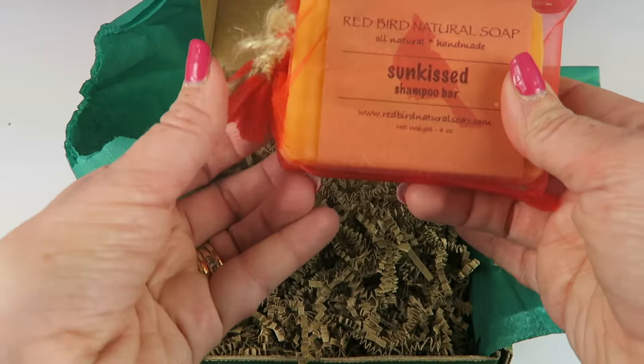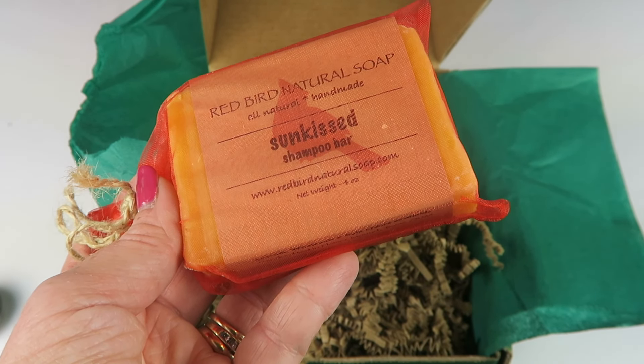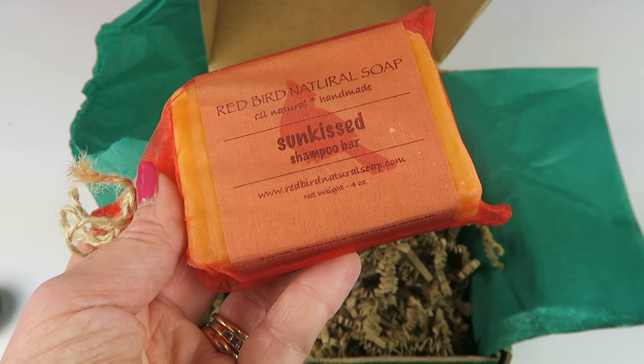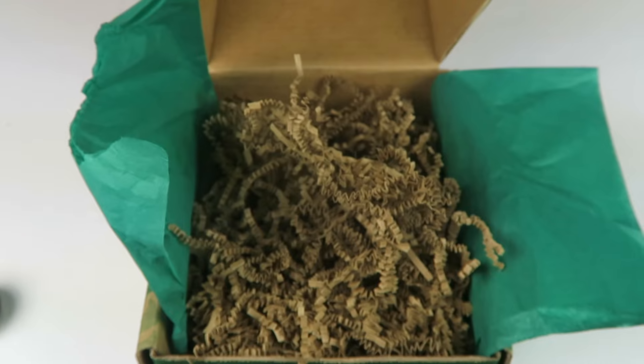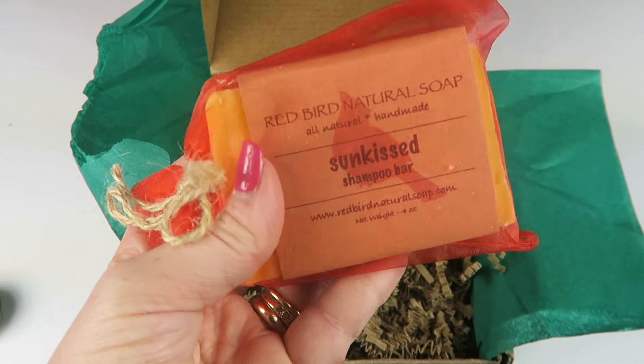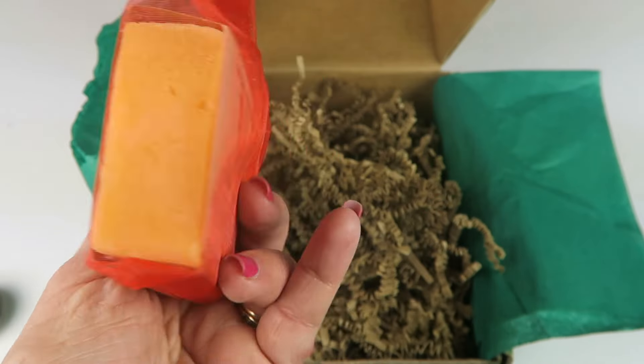Red Barn Natural Soap all-natural handmade sun-kissed shampoo bar, retails for $6. Made with rosemary, lavender, and tea tree essential oils for a fresh, clean scent. It's a unique blend that feels great on your scalp and truly cleans your hair. I definitely smell the lavender, which you all know I love — sounds neat.